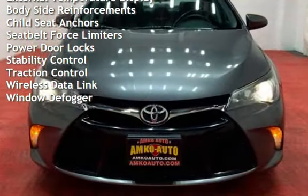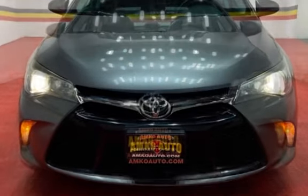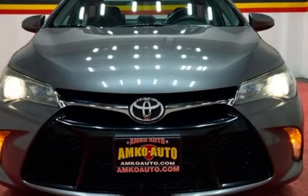Additional features include battery saver, digital odometer, external temperature display, body-side reinforcements, child seat anchors, seatbelts with force limiters, power door locks, stability control, traction control, and wireless data link.